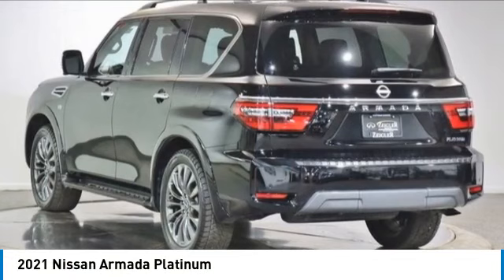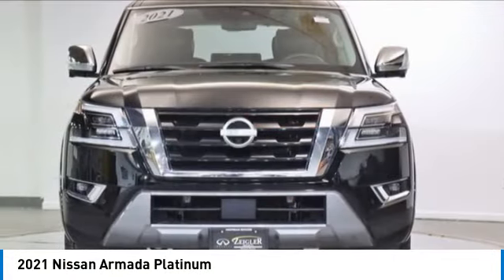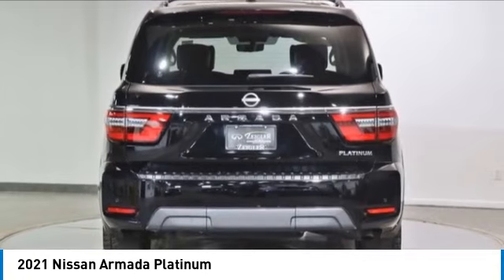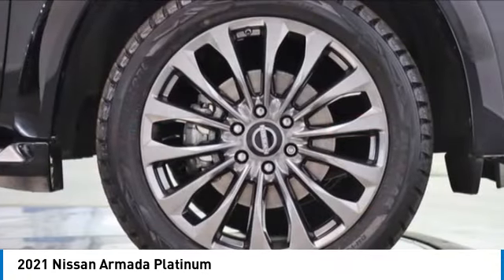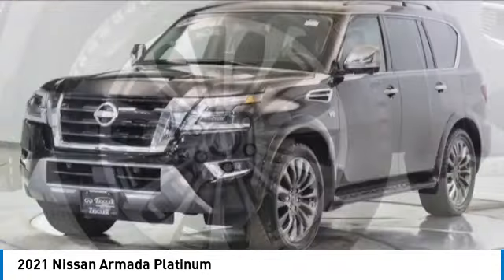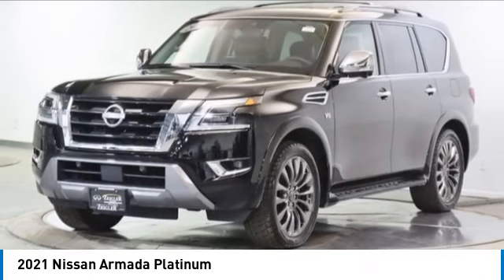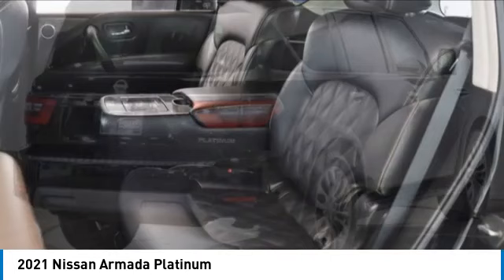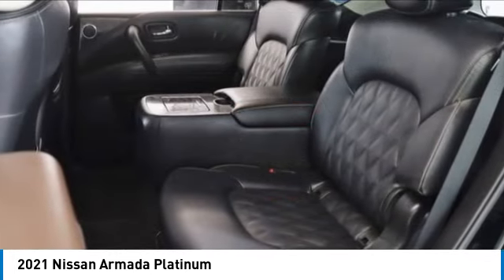Stop by and take a look at the 2021 Armada. The Nissan Armada is a full-size SUV which seats up to eight comfortably. It boasts a powerful engine and has a 9,000 pound tow rating, which puts it at the top of the class. Set foot in an Armada and set off on the ultimate driving adventure.